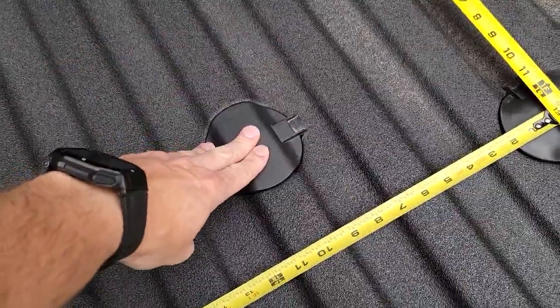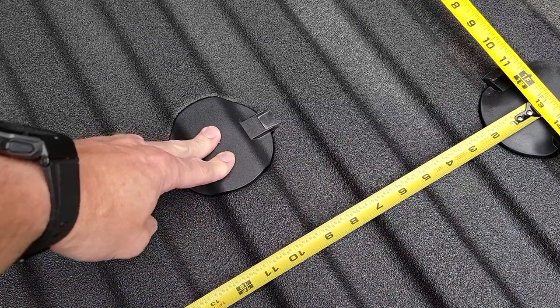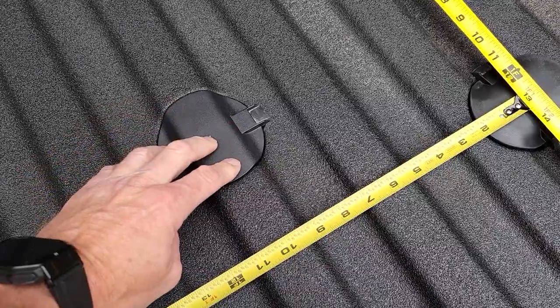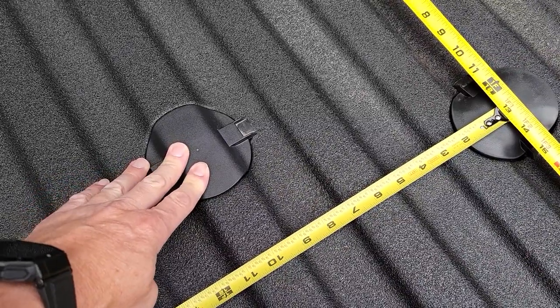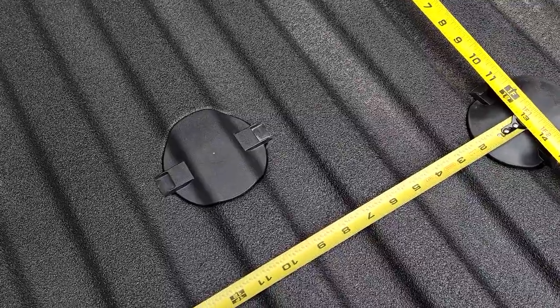Now the gooseneck — I did a video on that — and those balls are universal; pretty much from any manufacturer they can drop in here, unless you get the one that's specifically for the BMW hitch. But if you get BMW's universal ball set, that'll work in Nissan, Ford, and Chevy.